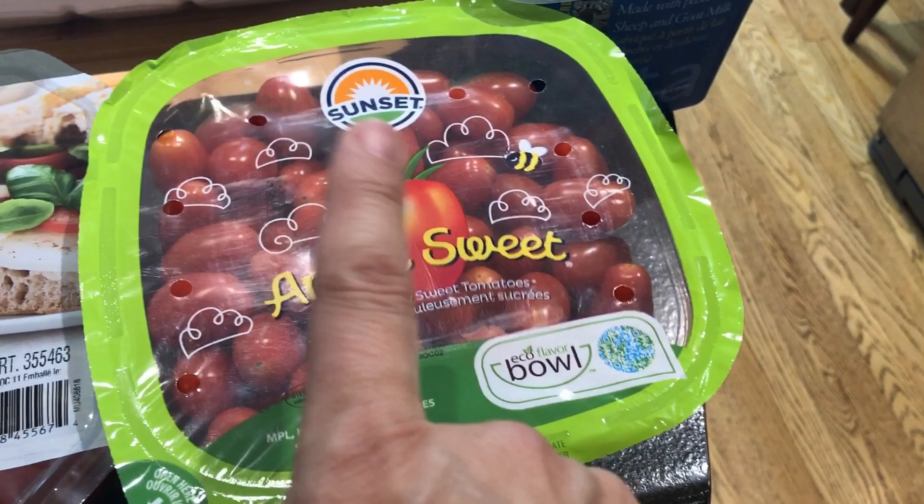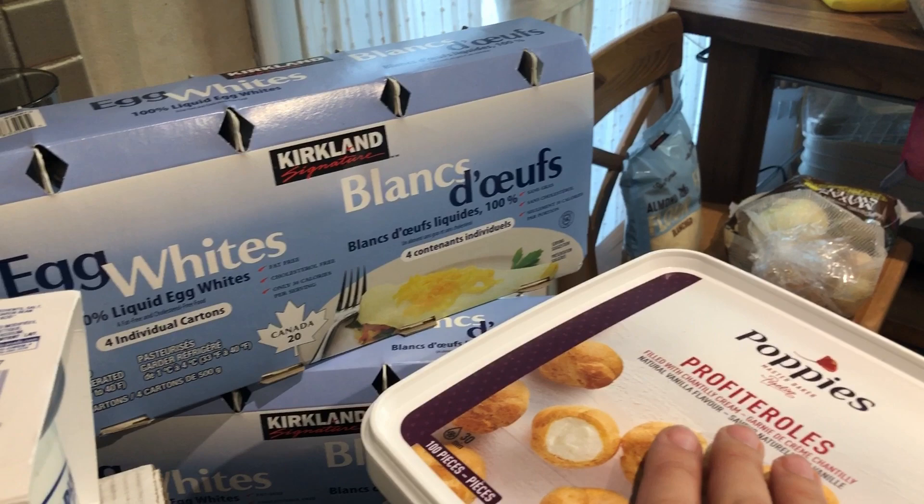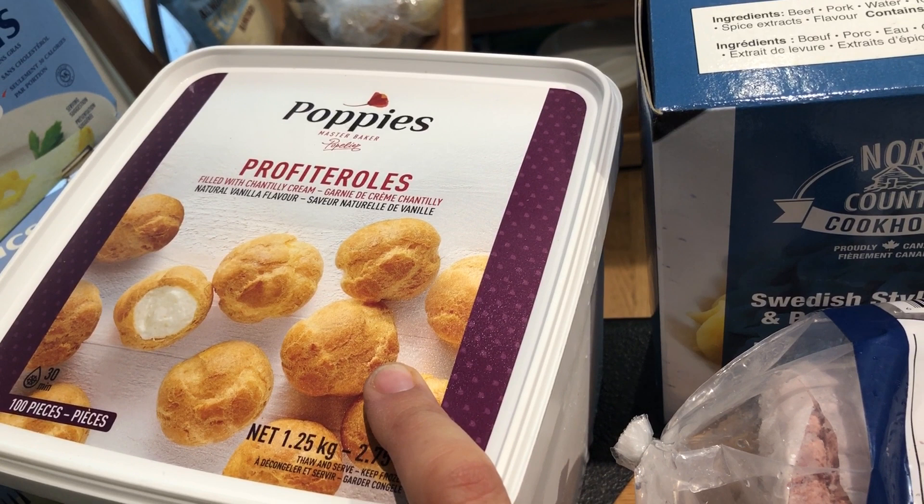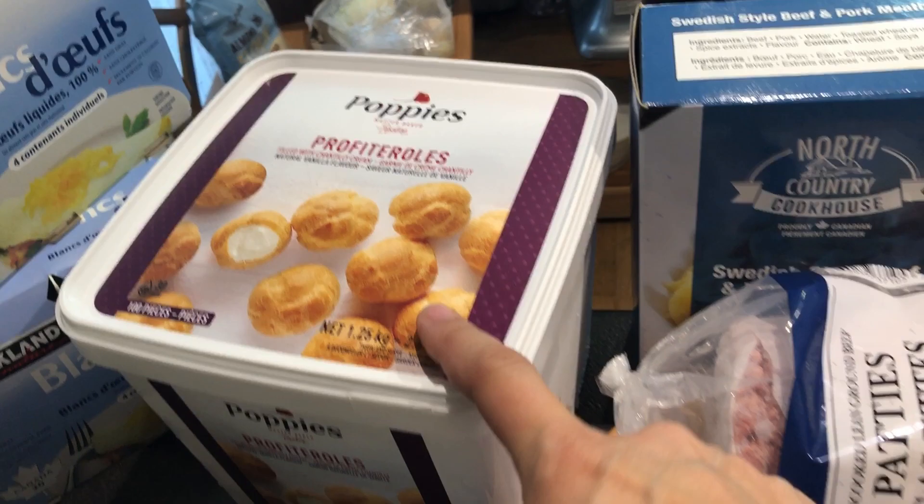Coming back to this side — I have egg whites, which I mostly use for my low carb bread. Then a favorite of everyone in my house, well except me — too much sugar — those are the profiteroles, puff pastry with vanilla cream inside, delicious. Then it was time to pick up some butter — I picked up two unsalted.